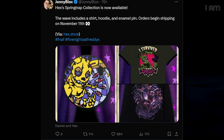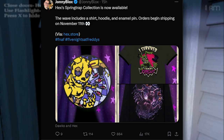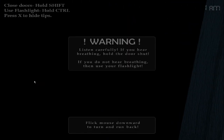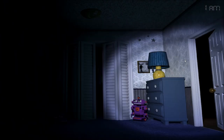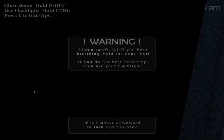The Hex Springtrap Collection is now available. The wave includes a shirt, a hoodie, an enamel pin, and orders begin shipping on November 11th. That's two months basically before you can get the Springtrap stuff, but they look pretty cool. There's no Hex Plusie in this collection since there are already Hex Plusies, but you get some pretty cool stuff — some nice clothing items. The pins look nice, the t-shirts look nice, and the hoodie looks nice.